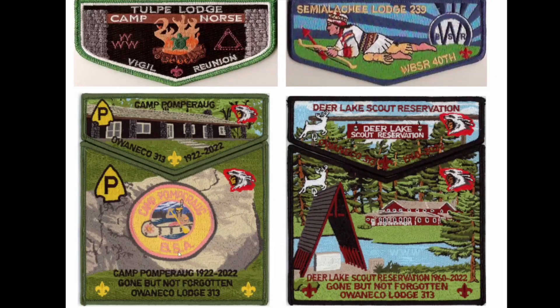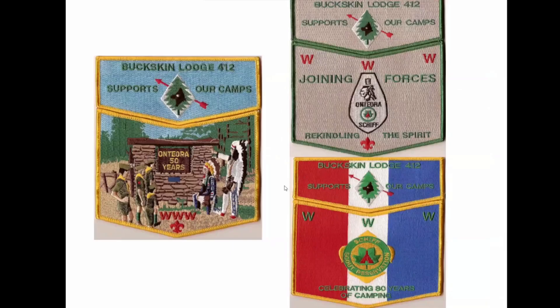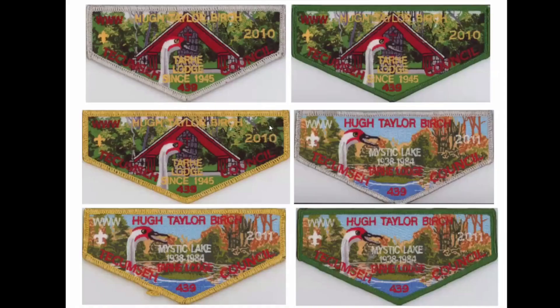Here's Connecticut again. They made big collections of these things every year for Camp Birch. They have three different bordered flaps, and I think three or maybe even four different bordered CSPs all for the same year, same design.